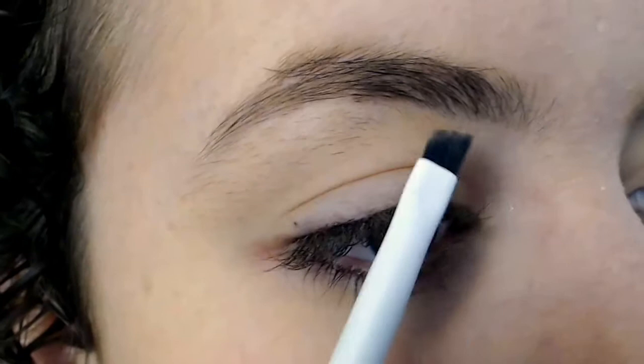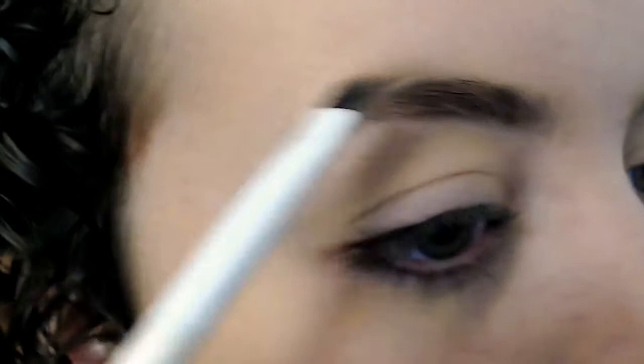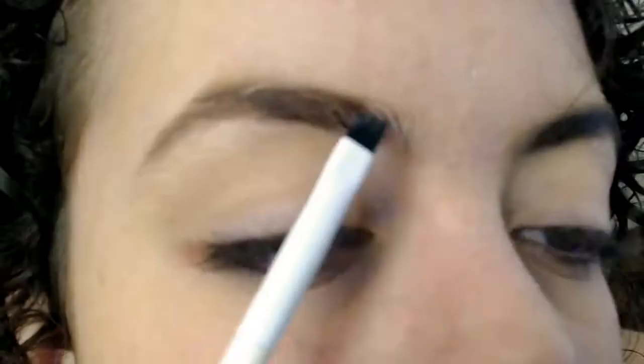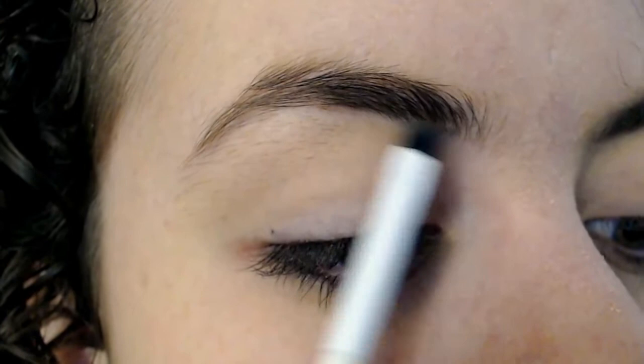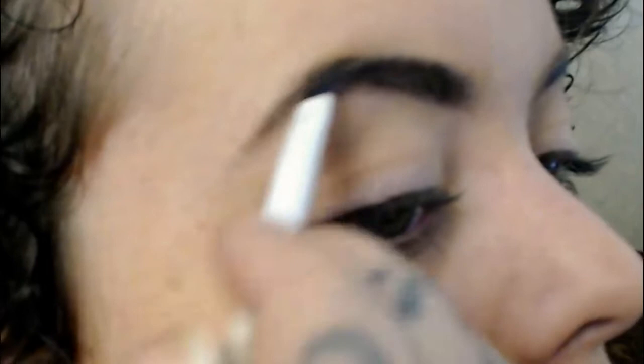After you get your foundation on, it's time to do brows. I'm using a gel-type — kind of a cream gel — for my brows, just to give it a more natural look instead of being straight drawn in. For more natural looks I might just leave it there, but a lot of these girls use a lot of black makeup, so I wanted to even out the face rather than have light eyebrows with dark lips and dark eyes.